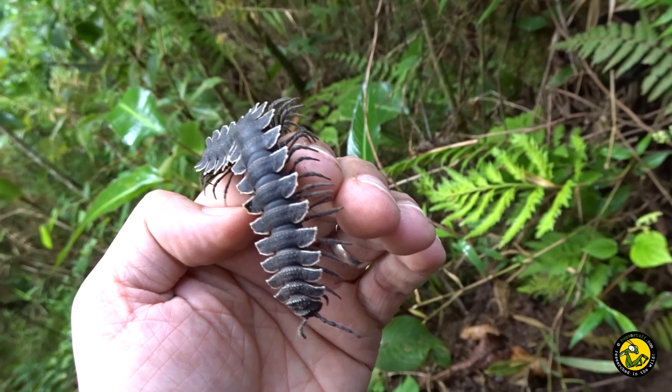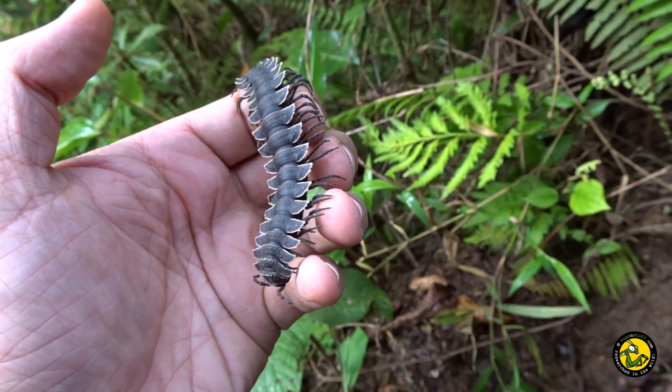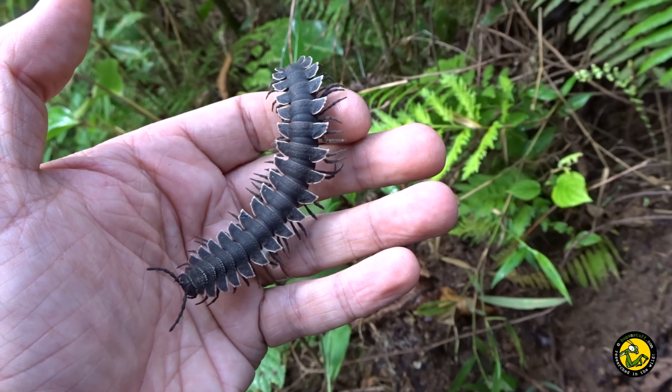She's had her five minutes of fame. Flat-backed millipede — one of the coolest things we've seen so far.